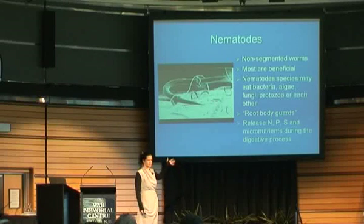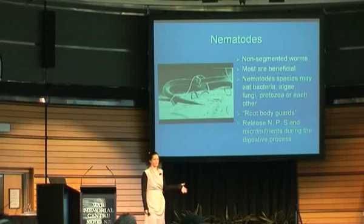Nematodes are fantastic. They will eat bacteria, algae, fungi, protozoa, each other. A lot of the funding research has gone into which are detrimental and what are causing diseases. So when people think of nematodes, you generally think of root-knot nematodes, detrimental root-feeding nematodes, instead of recognising that a whole lot of them are beneficial. Only about 15-20% of them are actually detrimental. And if you've got the good nematodes in that soil, they will actually actively defend against root-feeding nematodes in that root zone, like bodyguards. They're also very important in the phosphorus, nitrogen, and sulfur cycle - recycling those anions, which they release during their digestive process.